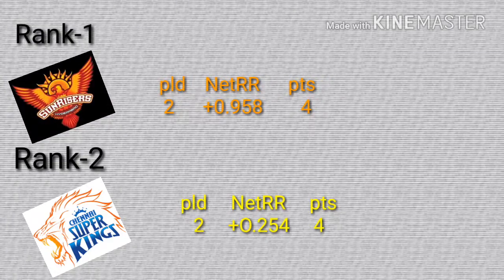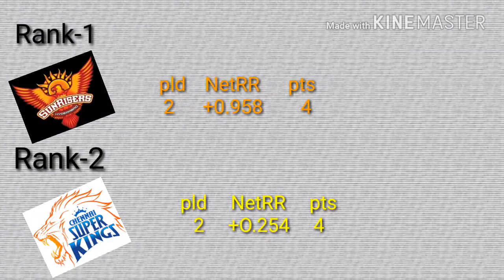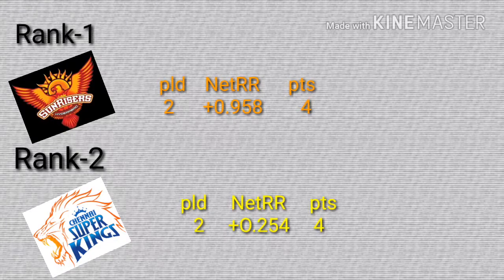Rank 1 for Sunrise Hyderabad, played 2, win 2. Net run rate is 0.958.